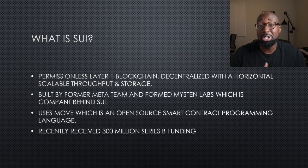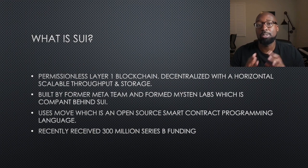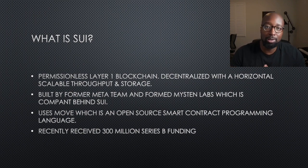So what is SUI? SUI is a permissionless layer one blockchain. It is proof of stake, horizontally scalable with high throughput and storage. It was built by the former Meta team that has since formed Mysten Labs, and Mysten Labs is behind SUI. They use the Move language, which is an open source smart contract programming language. They recently received $300 million in their Series B funding. This company, during this bear market, is getting funding from VCs, and people are interested. It is hyped and termed as the next Solana killer, similar to Aptos.